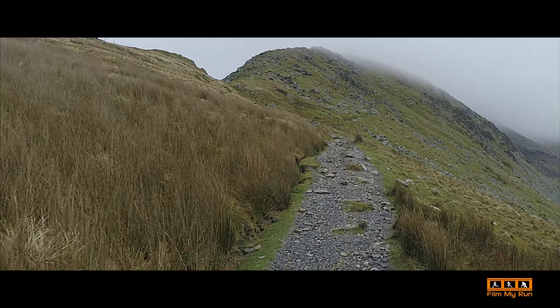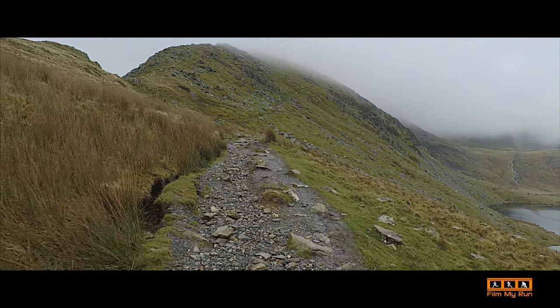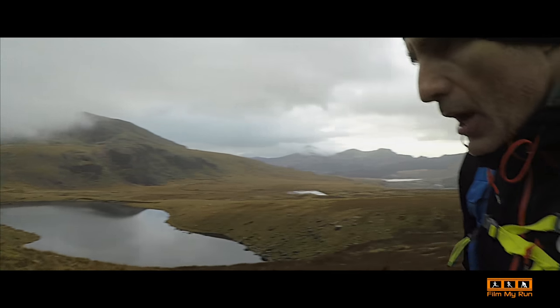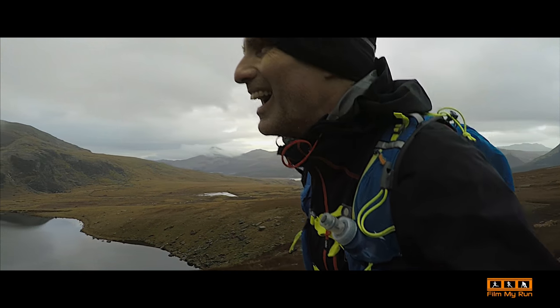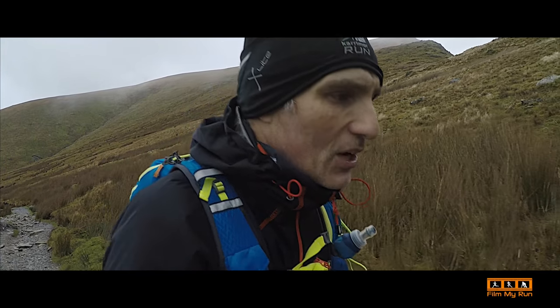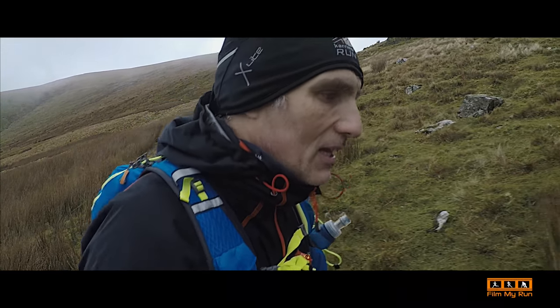We've got this zigzag path here into the clouds, look — it goes up the side of the mountain there. Nice views though, but we'll be in cloud very soon. It's taken half an hour now, so we're doing about 10 minutes per kilometre at the moment. But it's going to slow down — it's a big climb.